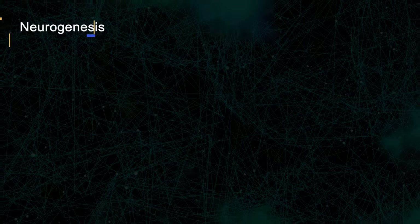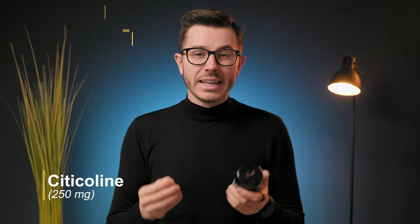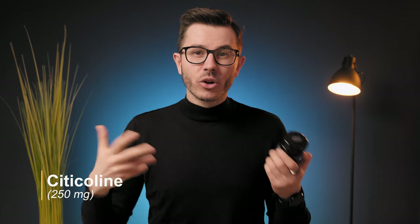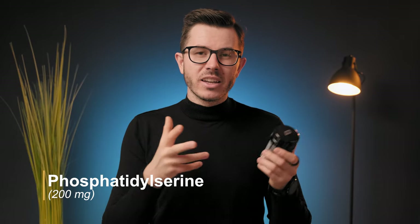There is 500 mg of lion's mane mushroom, a very potent mushroom for neurogenesis and neuroprotection. Then we have 250 mg of citicoline, one of the best choline compounds on the market, which can increase acetylcholine levels — important for focus, memory, and learning. There is also a very high dosage of phosphatidylserine at 200 mg, a naturally occurring phospholipid important for focus, attention, memory, and slowing cognitive decline.